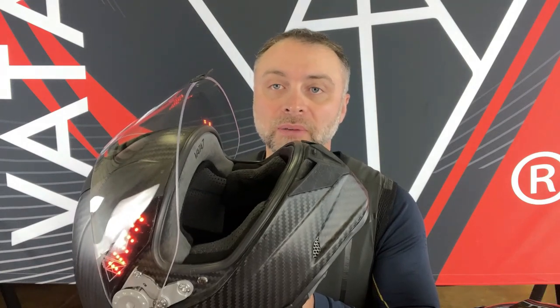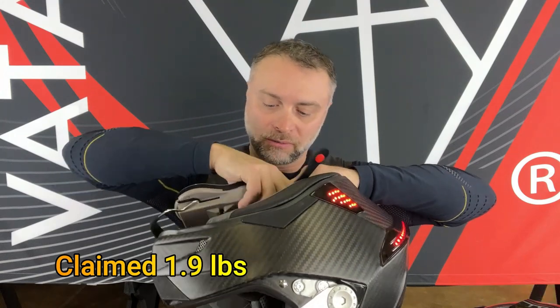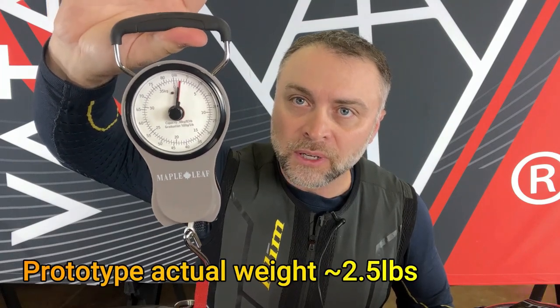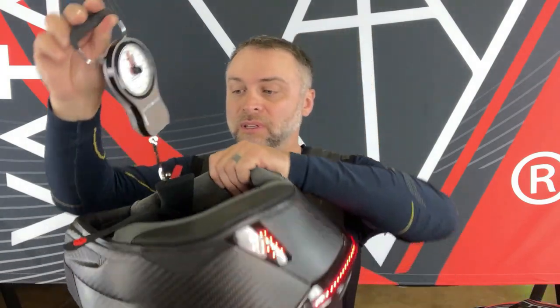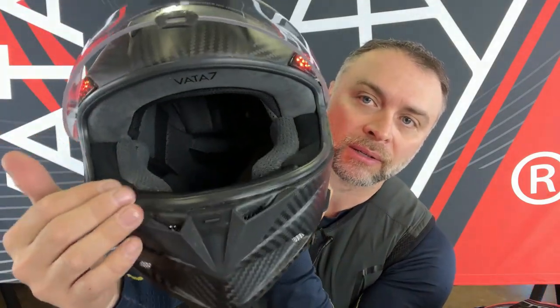Let's start with the spec that attracts me the most, which is the overall weight. Be warned, this is only a prototype and it doesn't hit the actual specifications they claim. As I found out with my trusty fish scale, it is somewhere between two and three pounds — meaning it's not the 1.9 pounds claimed, but there's a good reason why. If you look closely at the printed portions on the vents, front and back, all of this is 3D printed just as a mock-up prototype.